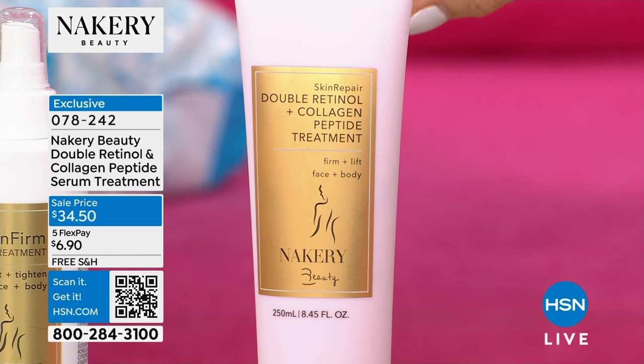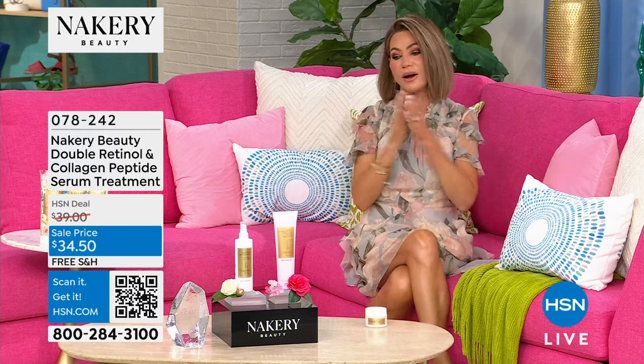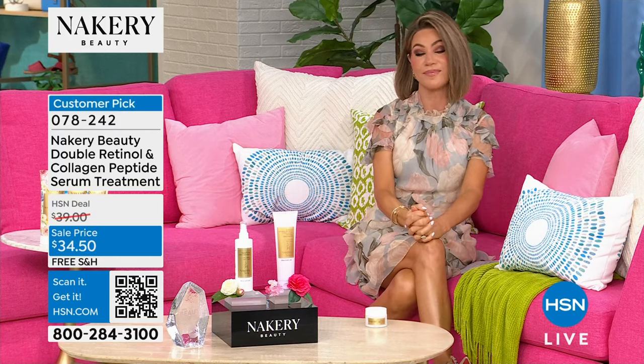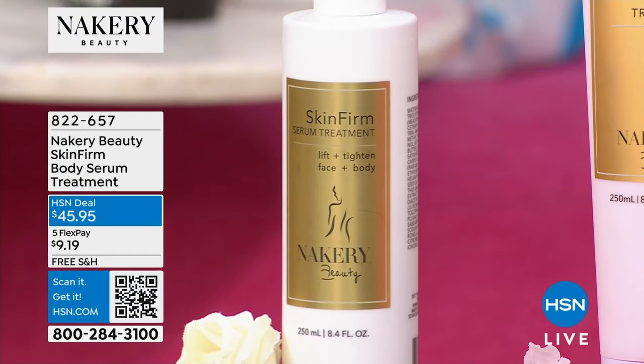I use this twice a week. Love it. And I am very sensitive on all types of retinol. Then we want to let you know about the bonus buy — this is huge. Another 1,000 out the door. This is your last chance, not at $45.95.